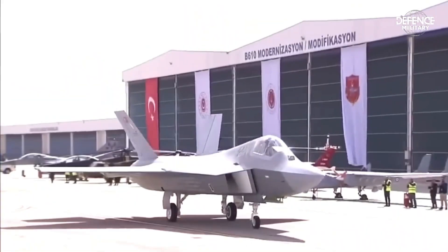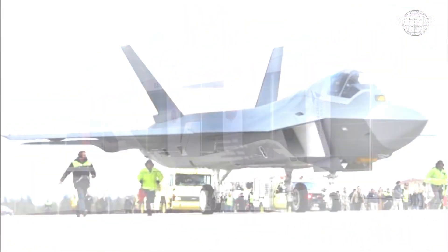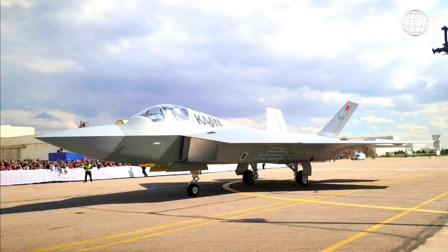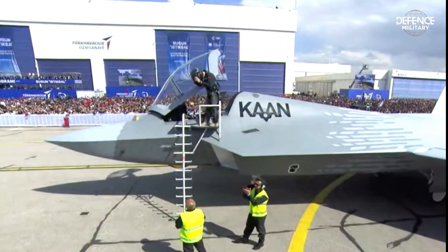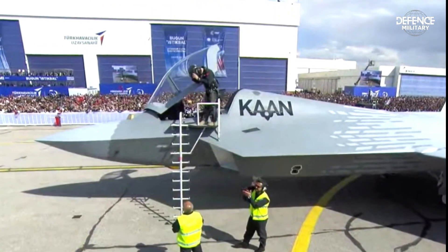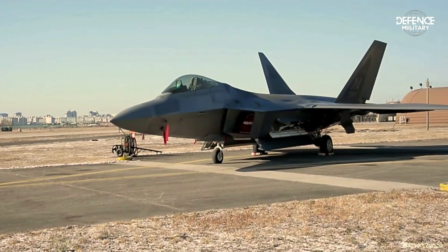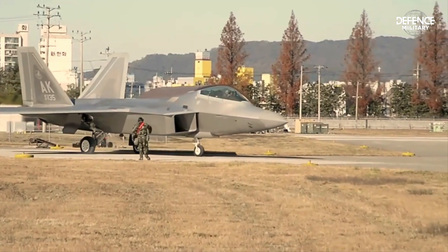One 20 mm cannon is equipped with eight hardpoints for bombs, air-to-ground missiles, and air-to-air missiles. Avionics include an Active Electronically Scanned Array (AESA) radar with multi-object tracking and targeting capabilities, mission computer system, data transmission system, radar warning system, infrared sensing system, electronic jamming system, and flight control system.